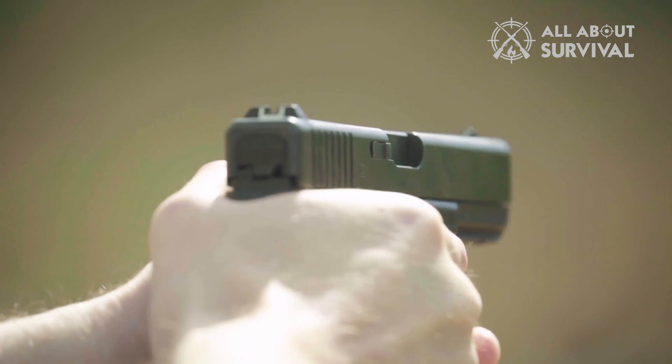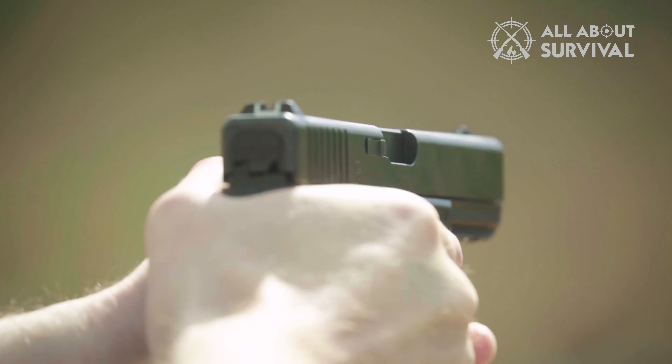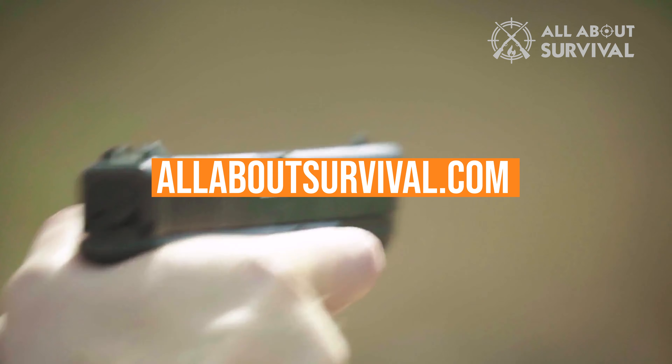There is a wide variety of sizes, styles, calibers, and price points, so I'm here to help you sort through a few of the best home defense handguns you can buy today. You can also find a more detailed analysis and a comparison tool on our website, allaboutsurvival.com.